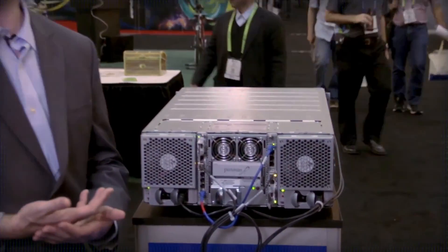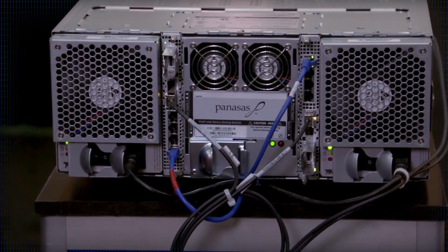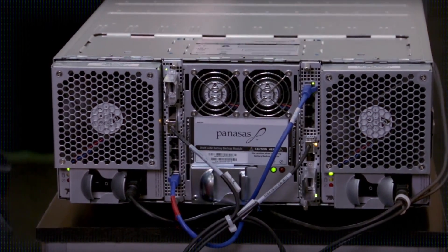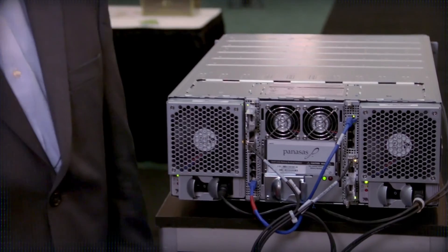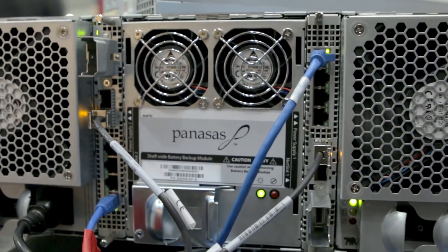Here we have the back of the shelf — still an ActiveStore shelf, still giving you all of the scaling we talked about for storage and Director Blades. There are two redundant power modules, because everything about data storage needs to have no single points of failure for an enterprise experience. We also have a battery module that provides redundant power backup in case of a data center power outage. That allows us to synchronize any pending writes that have been written to RAM — which is volatile memory — and write everything safely to disk and shut down the system in case of a power outage.